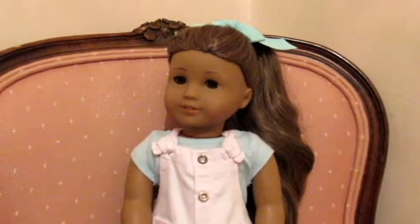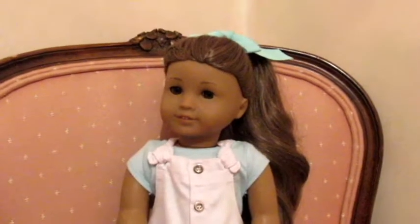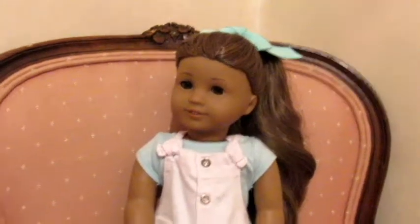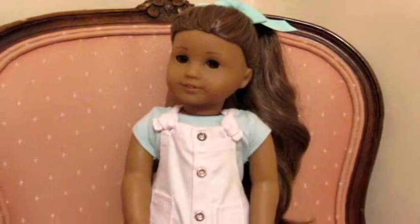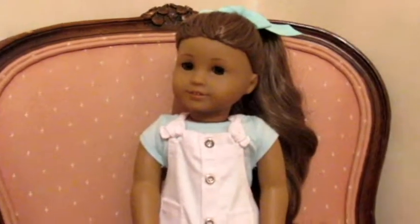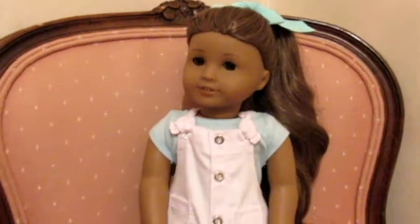Hi everyone, it's Essie here again, and today I'm going to be doing a fun little fashion show with my American Girl dolls. I got them all dressed in some really cute outfits and I just decided I would show each doll with their outfits and tell you where each piece is from. I've seen videos like this and thought it'd just be fun to do.